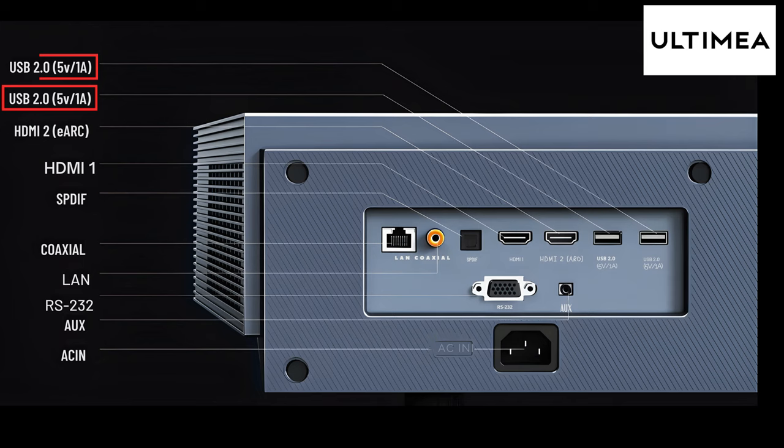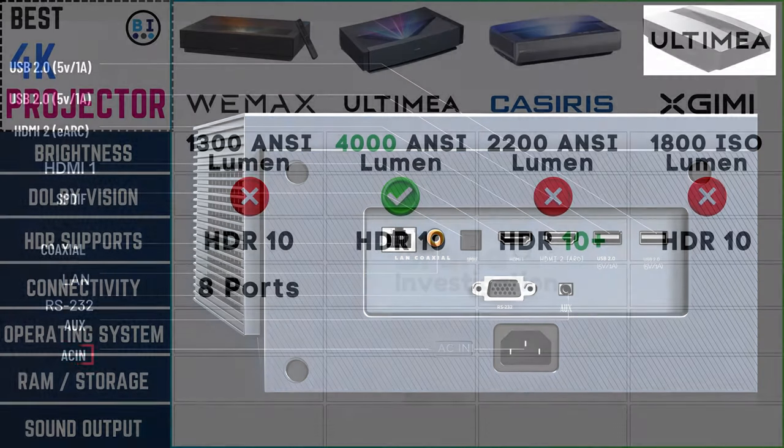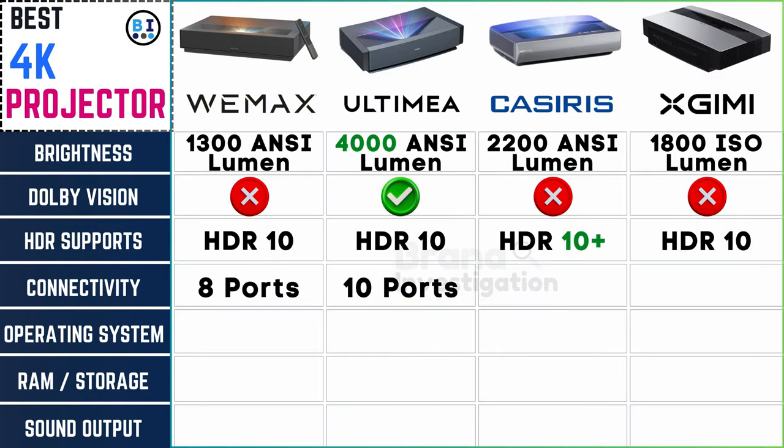Ultima projector has 2 USB ports, 2 HDMI ports, 1 SPDIF port, 1 coaxial unit, 1 LAN port, 1 RS-232 unit, 1 O port, and 1 AC input — 10 ports in total.